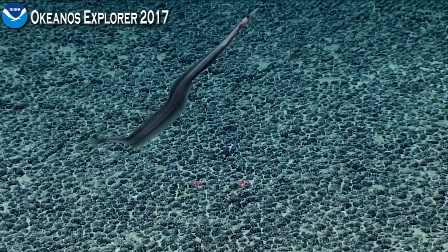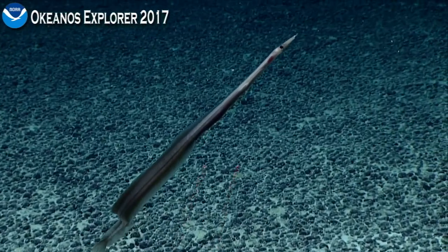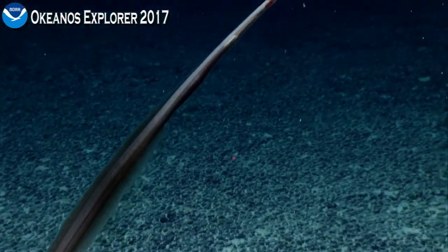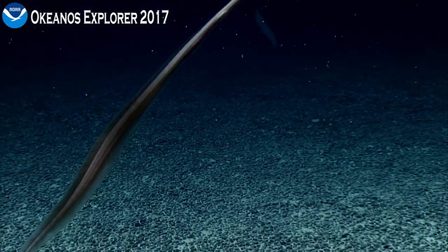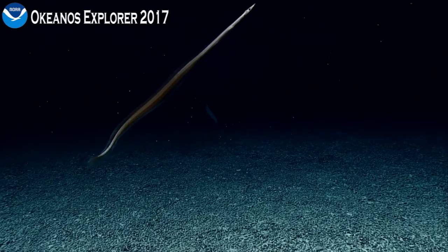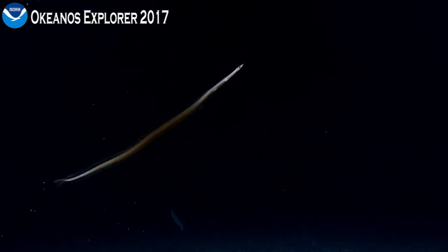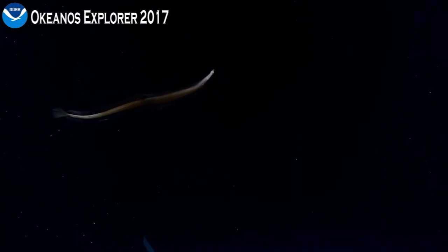That's probably the third one of these eels we've seen in the three years that we've been doing Capstone out here. Wow. I consider myself fortunate. Everyone watching can also consider themselves fortunate, because this is the third time we've probably seen this species during this Capstone expedition, which began in 2015.